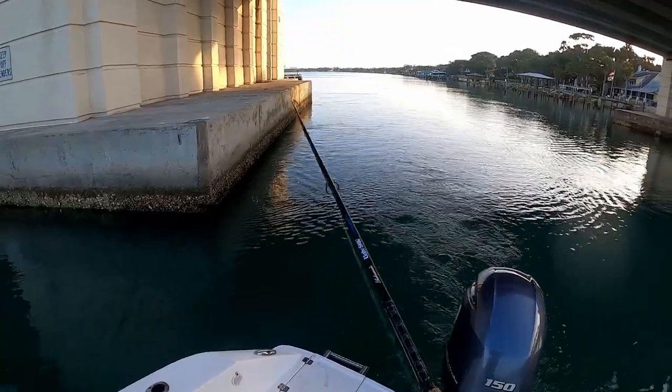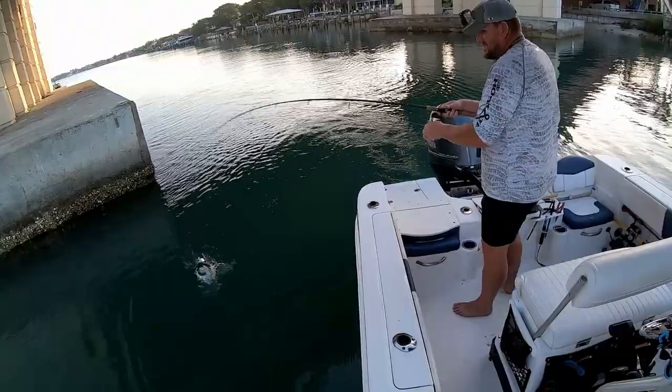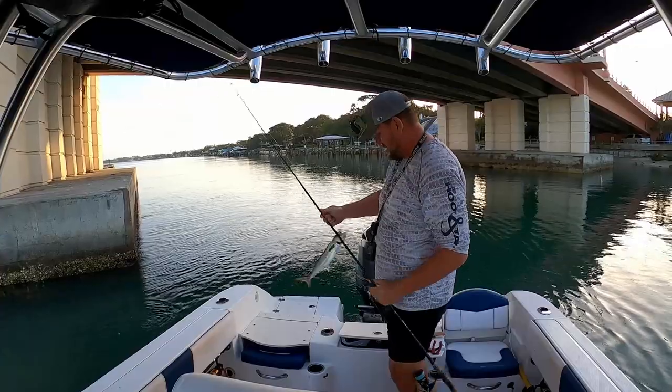Got one. Probably a little blue — oh, a little mackerel. Not bad, not bad.